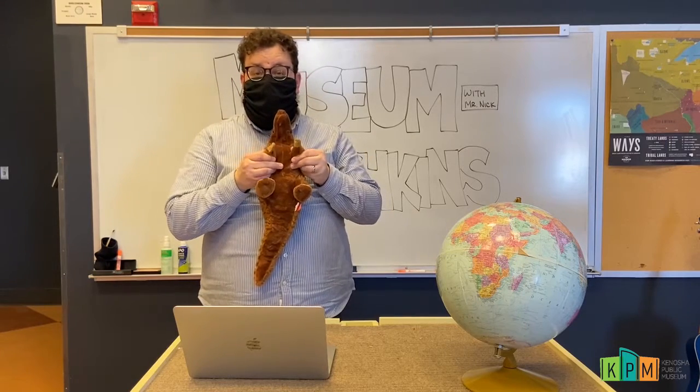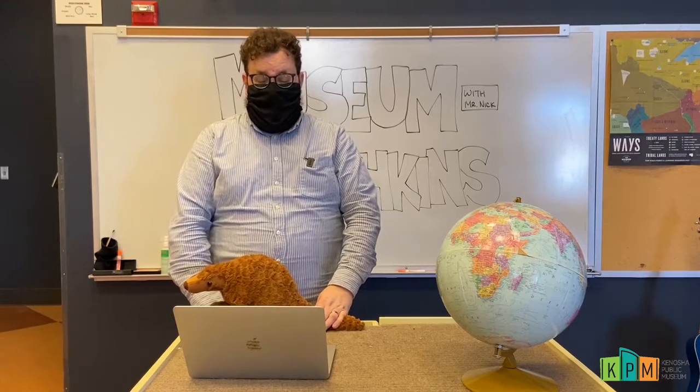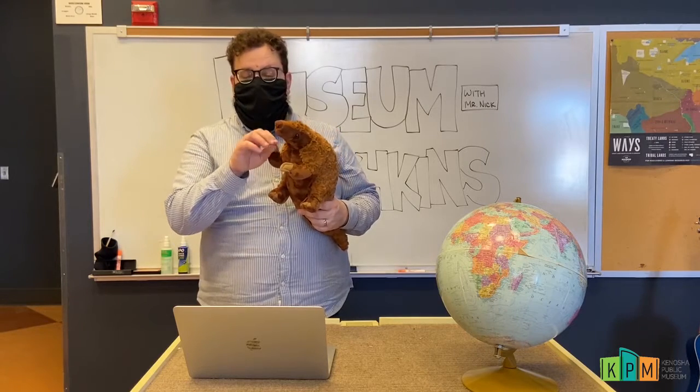They also have long claws on their front hands that they use for climbing and for digging. They love to eat termites and ants, so they'll use their long claws to dig into a termite nest or into the ground where the ants are living.